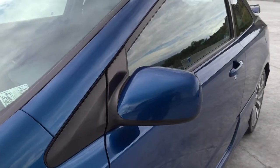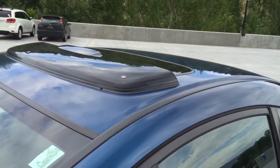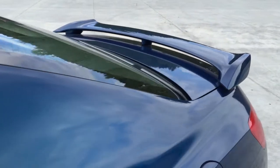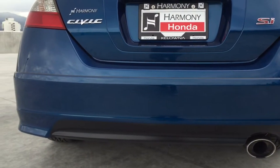Heated body color side mirrors, remote keyless entry. There's also a front bug deflector, wind deflector for the sunroof, the rear deck lid spoiler, and a chrome tail pipe. This is also finished in a rare dino blue pearl.